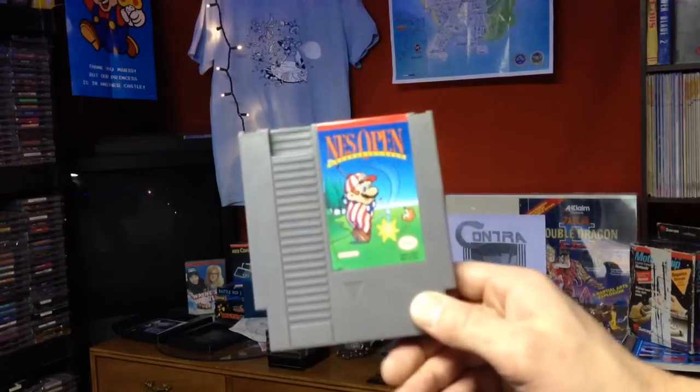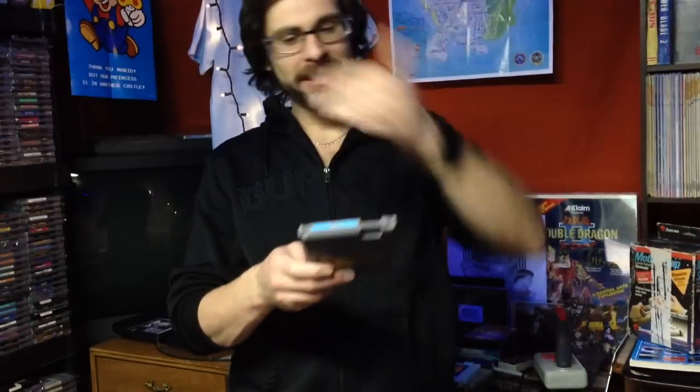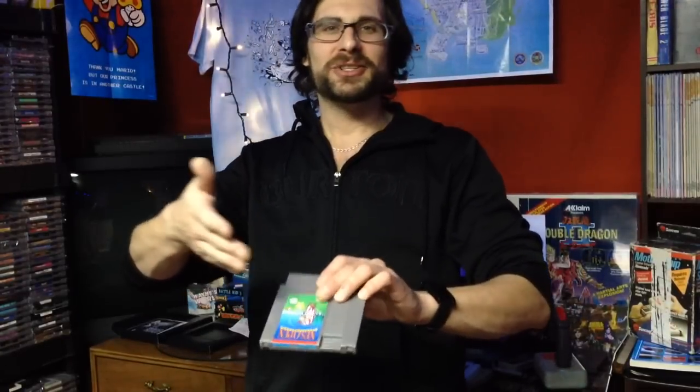Next I got NES Open. Some of these games I find funny I don't have yet — either because they're so common I always thought I had them, or I just never cared because the prices weren't going up that much. 99 cents to five bucks, I don't mind spending five bucks on a game. So I finally picked up NES Open.